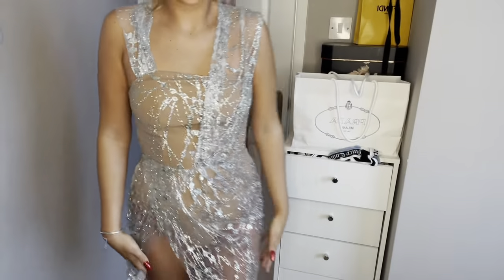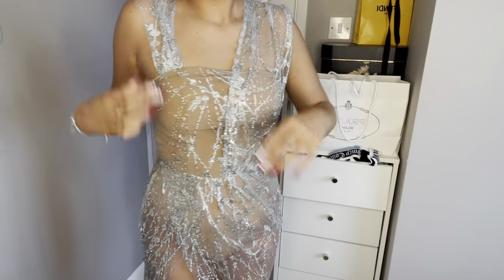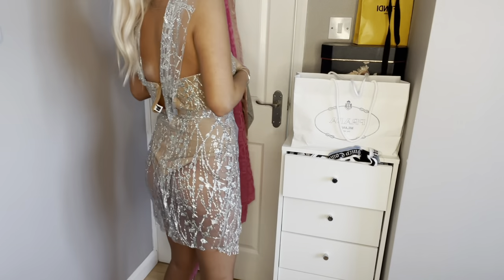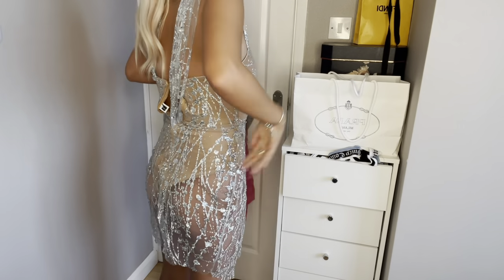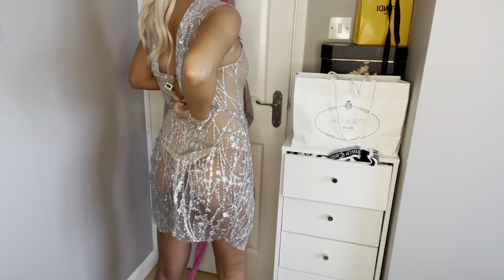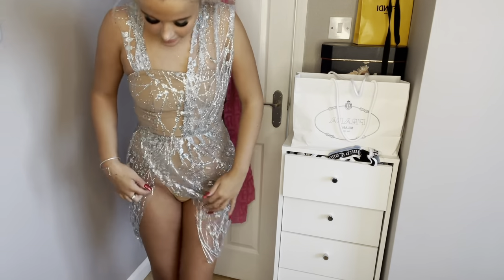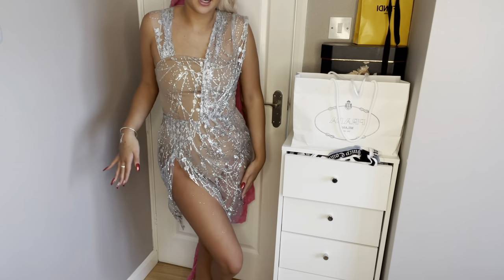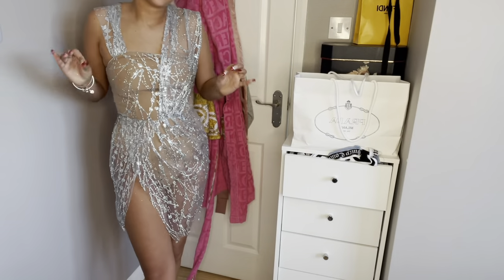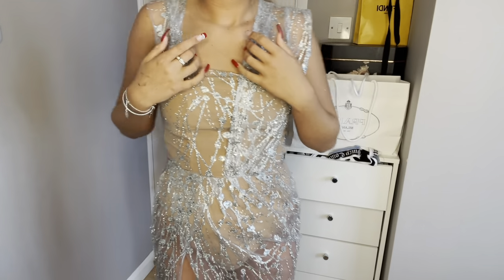This is the dress on — how stunning! It was really hard to explain without having it on. This is the back — mom couldn't do the zip up properly because it's quite tricky, but it does fit. You can see through it a little and I love it. It makes me feel really pretty. The slope, the side, the glitter — I think big bouncy blonde curls would be just so stunning with this.